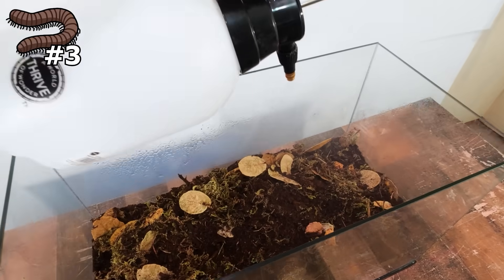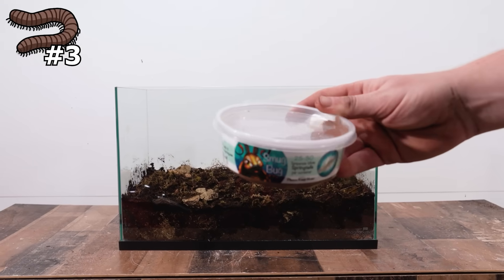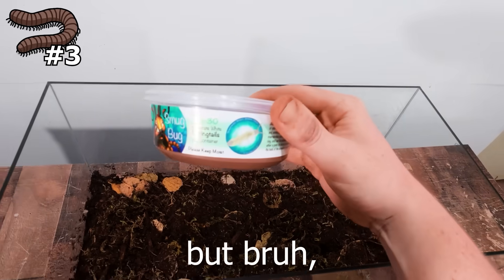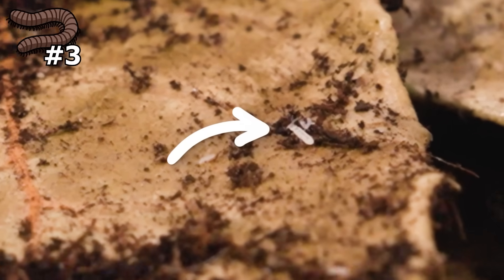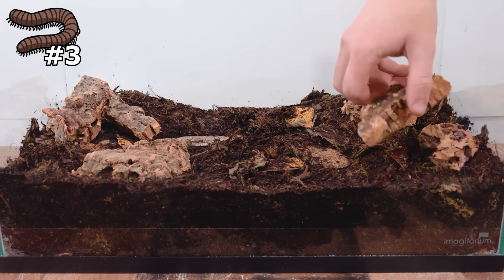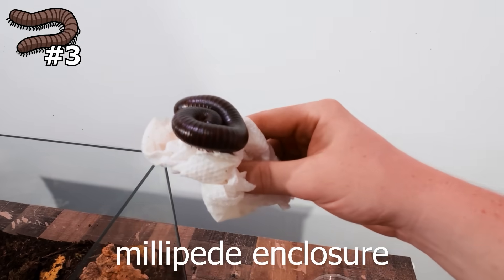Since I have to keep this so wet, mold might actually grow on the sides of the enclosure — and that's where my secret ingredient comes in: springtails. These are super tiny white bugs that will go around and clean up any mold that grows, so they're perfect. Finally, I put in some tiny bits of cork bark to decorate the place and add some cover. And there we go — a fantastical millipede enclosure.